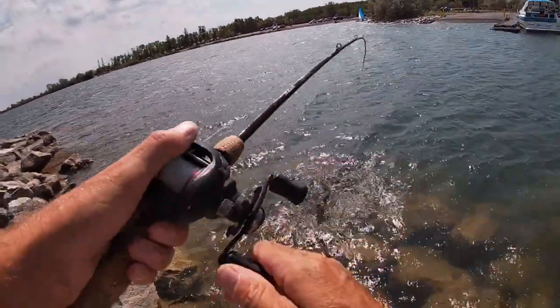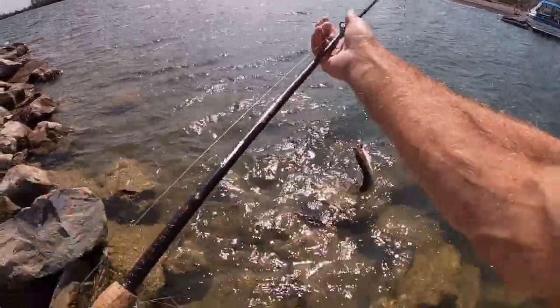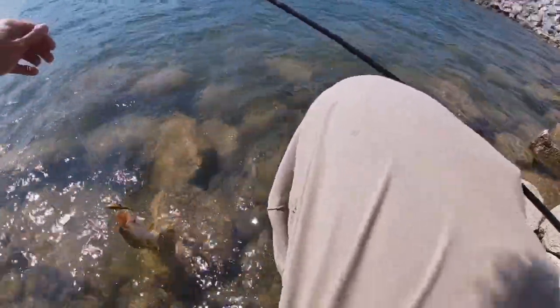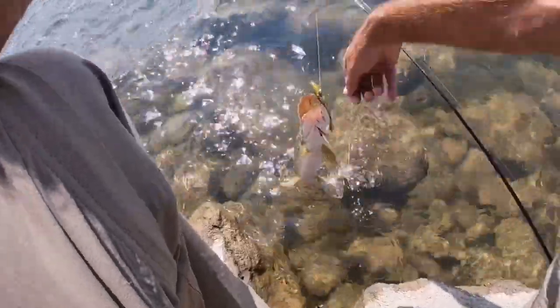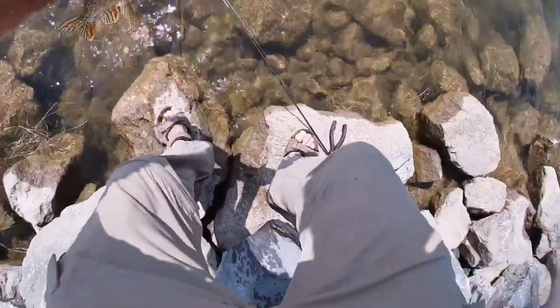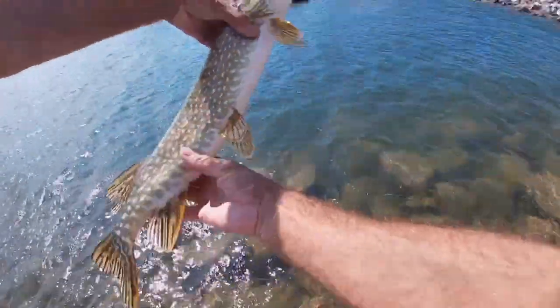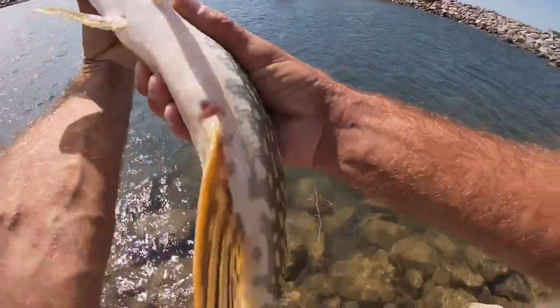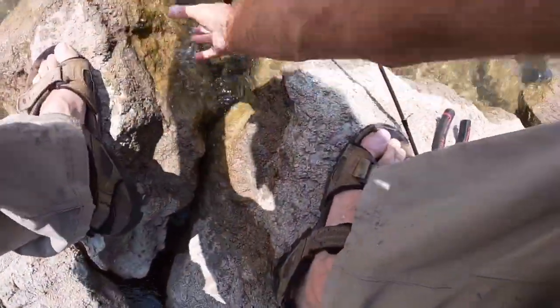We're out here playing around for a couple minutes in the wind seeing what the fishing might be like today, and would you look at that — we caught a pike just a couple of casts in. Looks like we might be doing some good fishing today. Let me shoulder this guy. It's just a little guy.